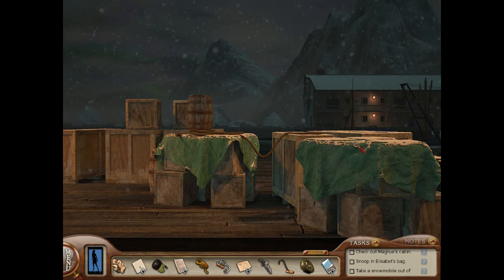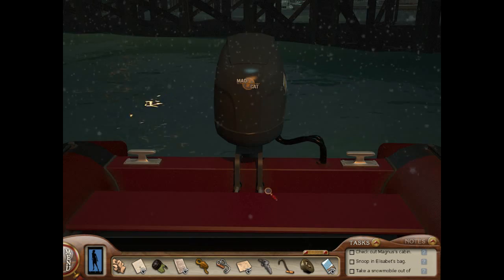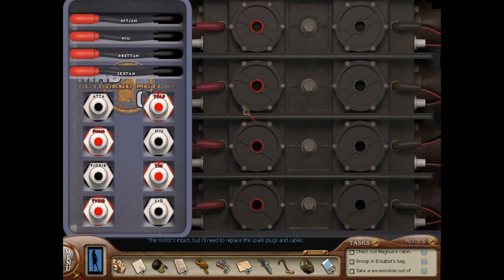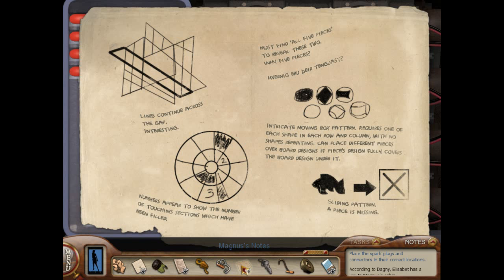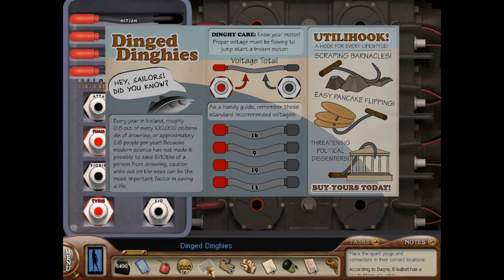We've got enough to do our little spark plug exercise on the little boat over here. Let's go check that out. Take care of the engine — the motor's intact, but I'll need to replace the spark plugs and cables. Here we go. So this is all based on the notes — here's the original pamphlet. We need to get 16, 9, 19, and 13.